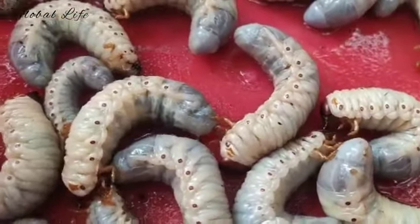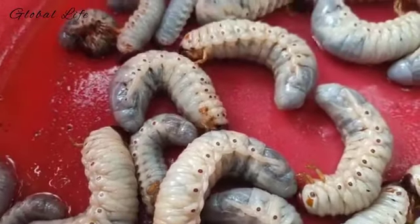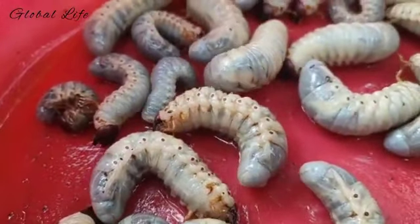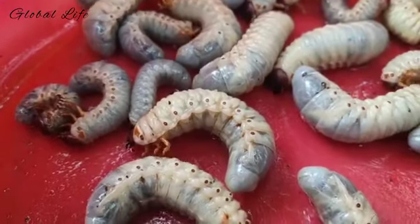The white grub overwinters as a third instar larvae and moves deep into the soil as the ground freezes. When early spring arrives, the larvae move back towards the surface and continue to feed on the roots.